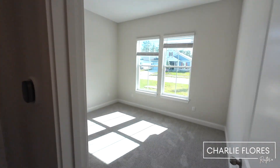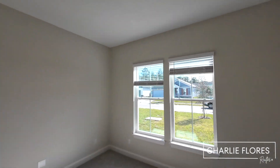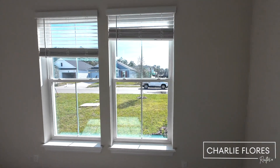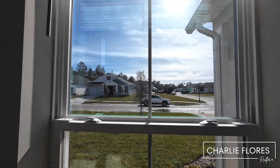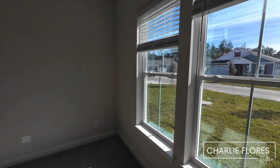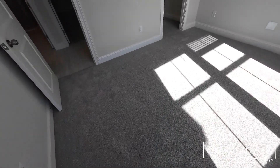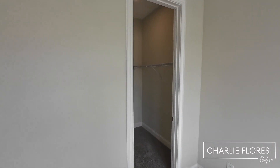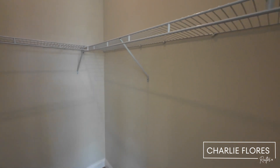Here we walk into bedroom number three. This house is facing east, so you're going to have nice natural light coming in in the morning. You have carpet, and here we come into the closet — it's a nice size closet you can walk in.